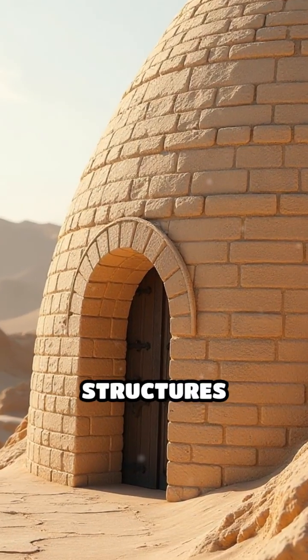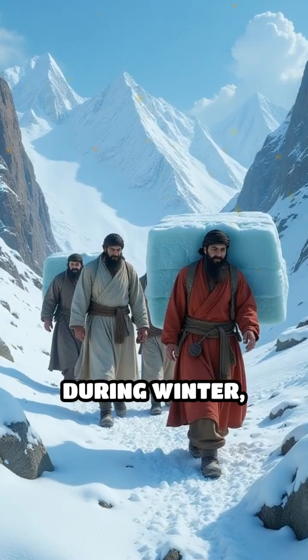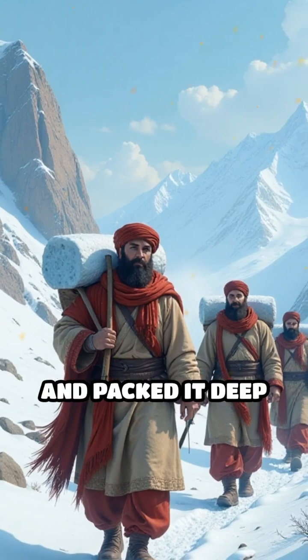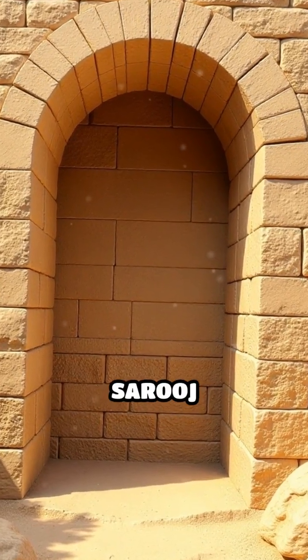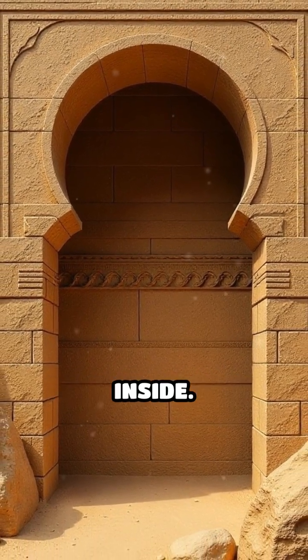These massive, beehive-shaped structures weren't just storage — they were early refrigerators. During winter, workers collected ice from nearby mountains or frozen rivers and packed it deep into the yakchal's underground pit. Thick walls made from a special mortar called saruj kept the heat out, while layers of straw and clay insulation trapped the cold inside.